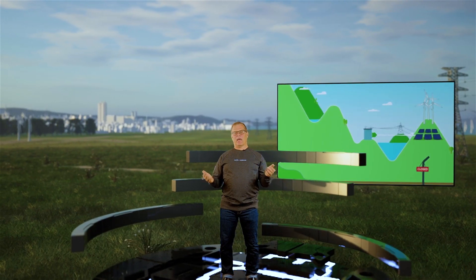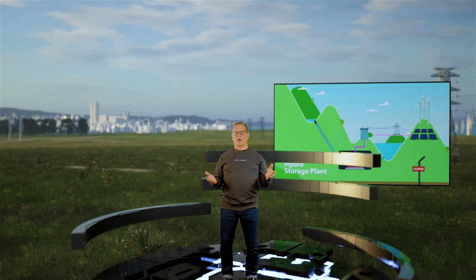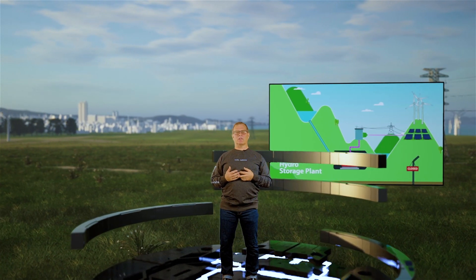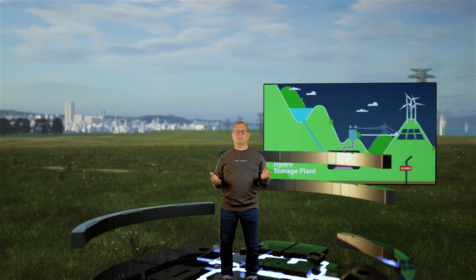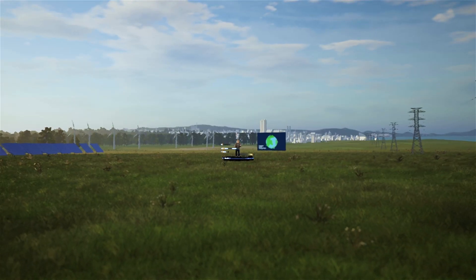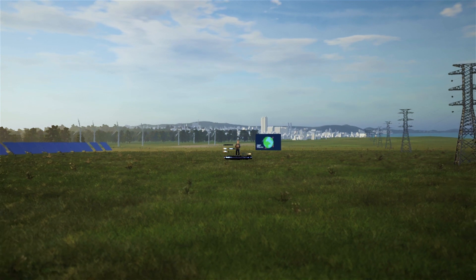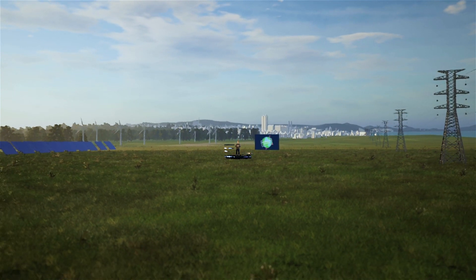With Zero Terrain and its unique energy storage solution, we are ready to face these challenges. The conventional pumped hydro storage has been considered the most competitive storage solution, with robust and mature technology, high commercial efficiency, and long useful life. We decided to take it one step further.